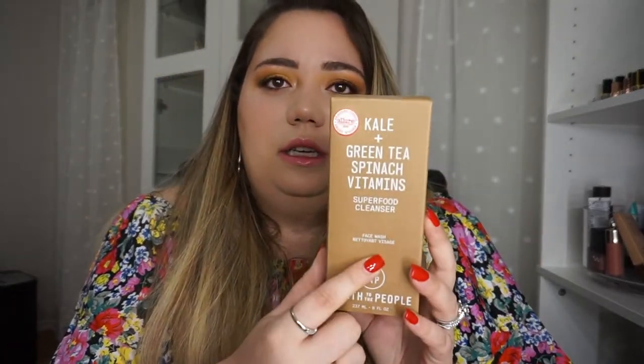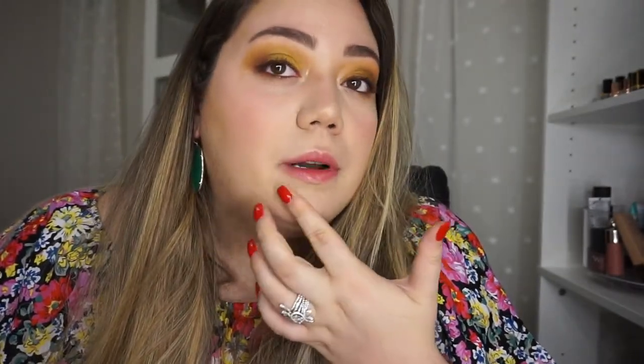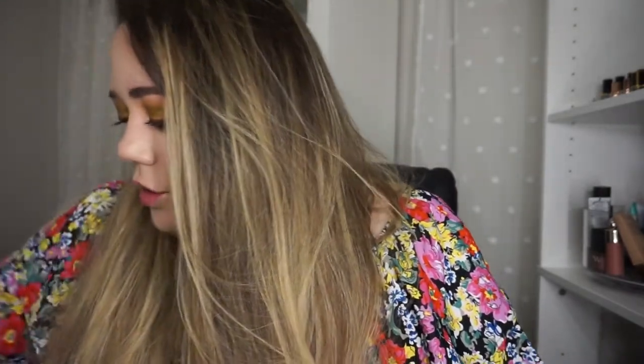The next thing I got — I already took this out, I have it in my shower — it's the Kale and Green Tea Face Wash by Youth to the People. I've been using this for about a week and I feel like my skin looks really good. I was getting a lot of little pimples, especially in my chin area, so it's super annoying.